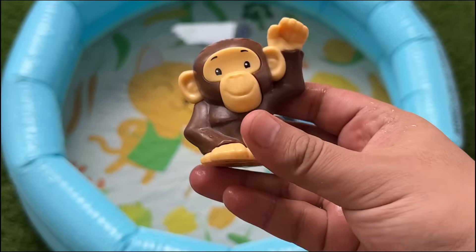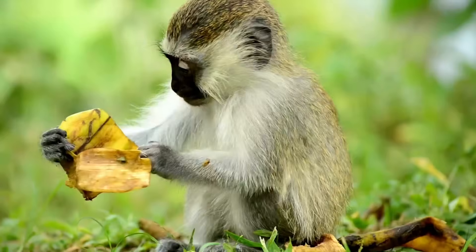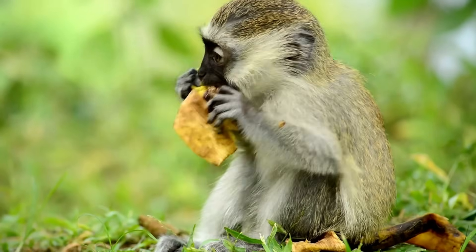Monkeys are a familiar group of primate mammals. They live both on the ground and in trees, and most monkeys have tails.